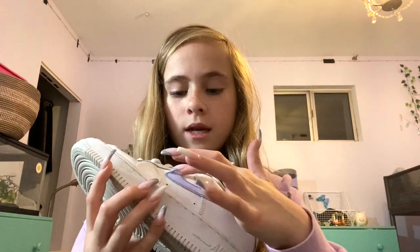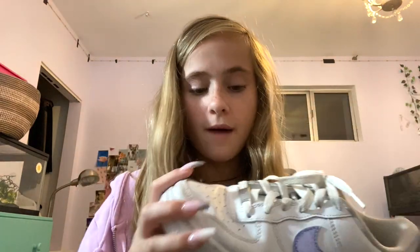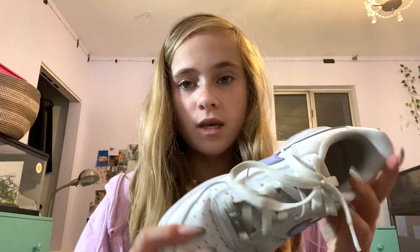My beautiful white Air Forces — I wear these a lot. This is what I used to wear to school every single day. I painted the Nike logo purple and it just looks really pretty. For some reason when I painted the logo it made the shoe look a lot less dirty. I wear these everywhere because they're so iconic and comfy and easy. I creased them but I don't care.